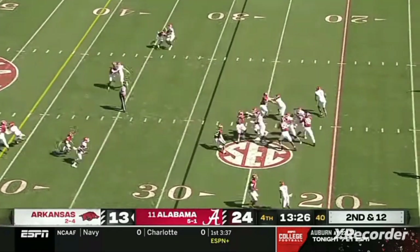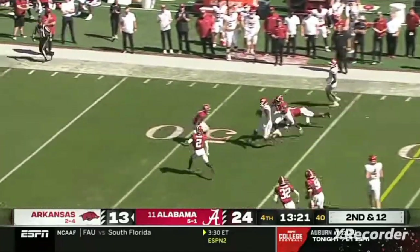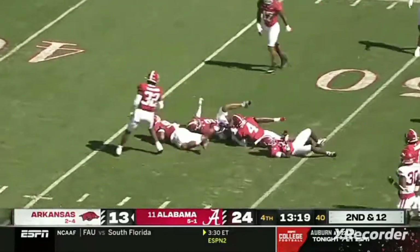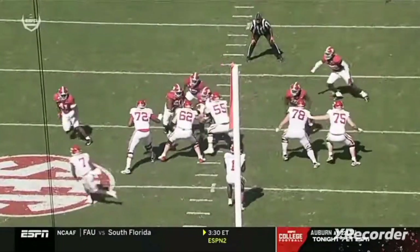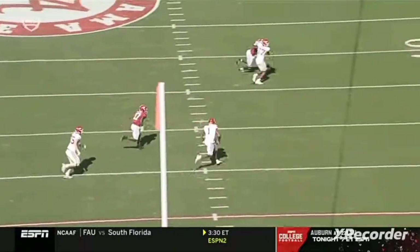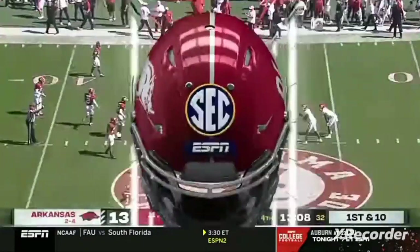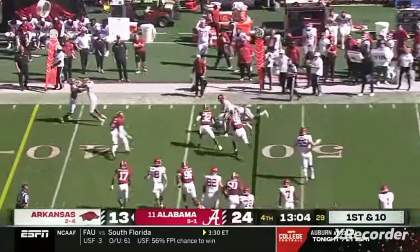Alabama bringing five defenders here. Jefferson going to take off — he's got running room, he's across the 40 and to midfield, finally wrapped up and brought down after a gain of 23 yards. They bring pressure and nobody keeps the edge — it's man-to-man down the field. Good blocking by Tyrone Brodin and a big pickup by K.J. Jefferson.